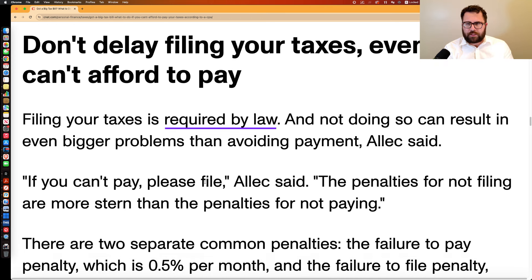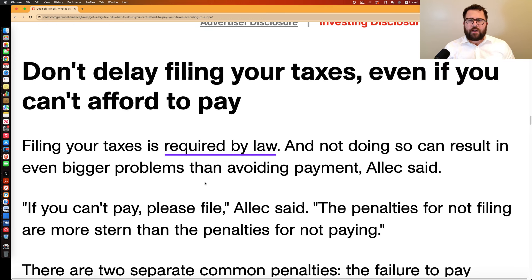So the first thing to talk about: even if you know you're going to owe the IRS this year when you file your tax return, don't delay filing your taxes — even if you know you're not going to be able to afford to pay them.